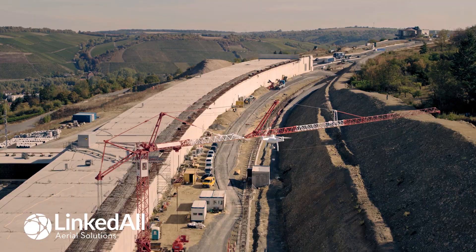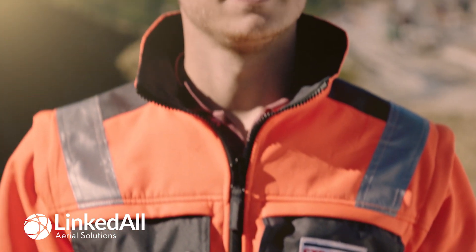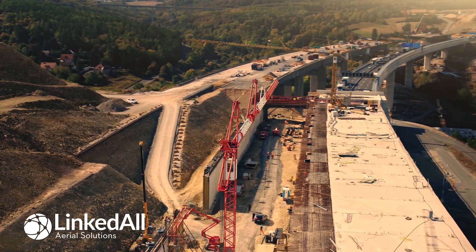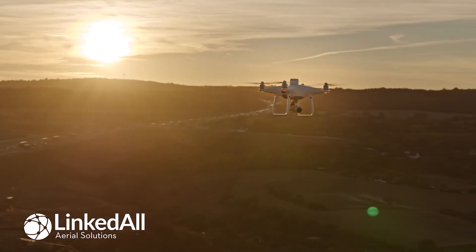Drones are proving to be very efficient tools in the construction industry, and I am convinced that they will be integrated more and more into construction processes on the international stage. As an innovation leader, it is our desire to execute complex construction projects with the highest quality and to deliver results on time. The Phantom 4 RTK contributes in many aspects. We are looking forward to working with the Phantom 4 RTK.